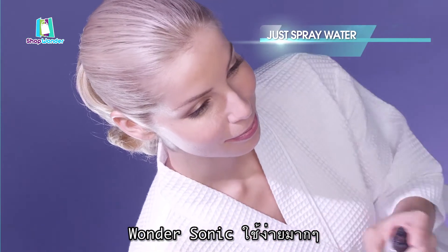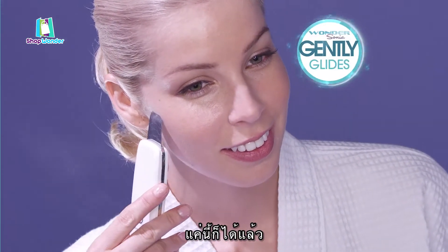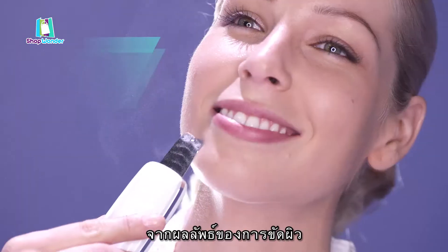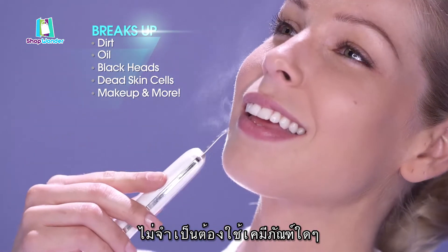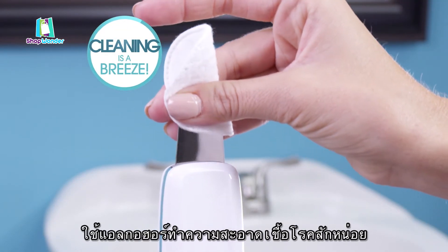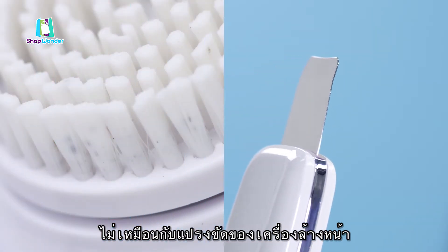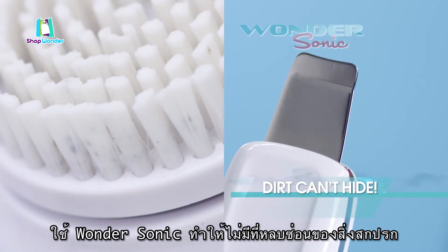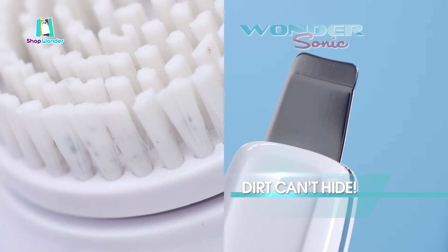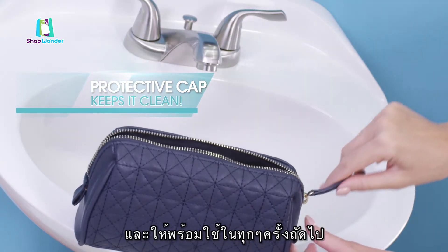Wondersonic is super easy to use. Just spray water on and let the Wondersonic paddle gently glide over your skin — that's all it takes. It provides deep sonic cleaning and exfoliating without the use of any chemicals. And cleaning Wondersonic is a breeze — just wipe with rubbing alcohol and you're thoroughly done in only three seconds. And unlike brush face cleaning systems, with Wondersonic there's no place for dirt to hide. It also comes with a soft protective cap that keeps it completely clean and ready for the next time.